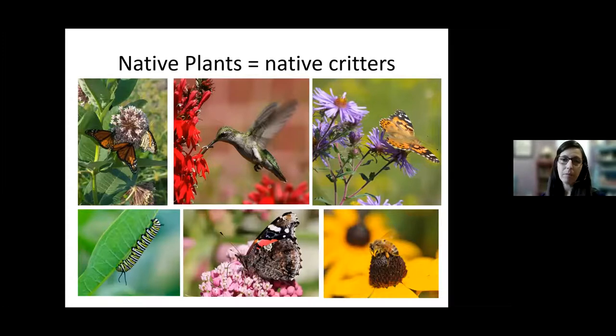These native plants will attract native critters. The middle photo with the hummingbird shows a cardinal flower — one of my favorite flowers in all of Ontario. It's always a special treat to see it growing in the wild because of its vibrant red color, and you can imagine with that bright red you're going to attract beautiful hummingbirds to your garden. The photo on the right with the purple flower is the New England aster — again, that important fall food source.